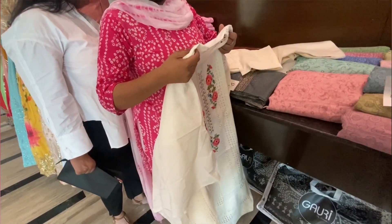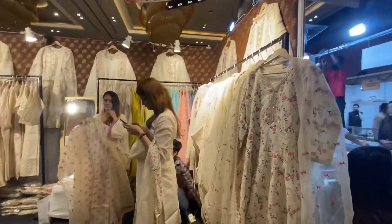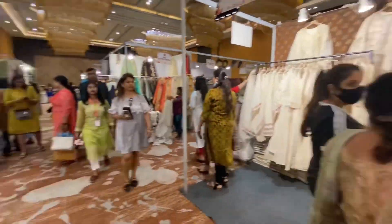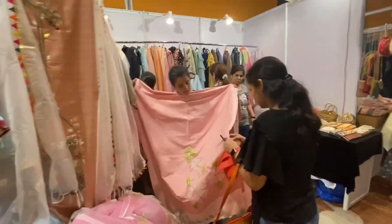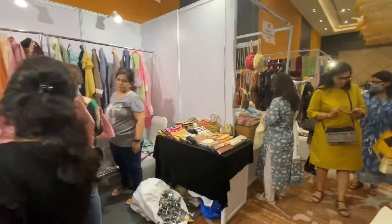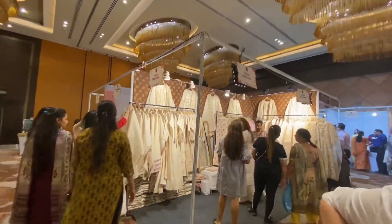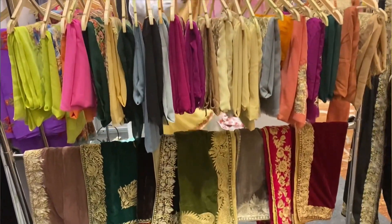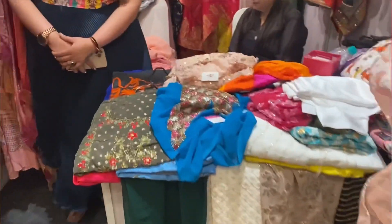After coming out, we went in and checked out other stores as well. Inside, there were all kinds of collections of different fabrics, clothes, and western wear. I was just checking out some random fabrics and clothes and it was looking really pretty.